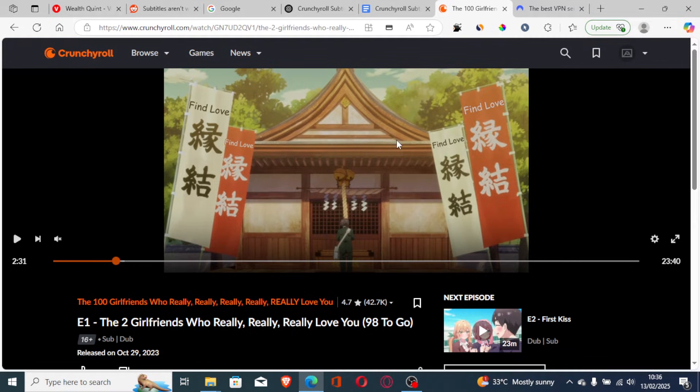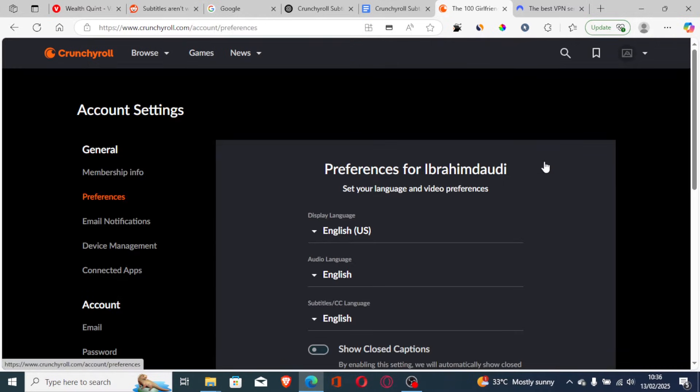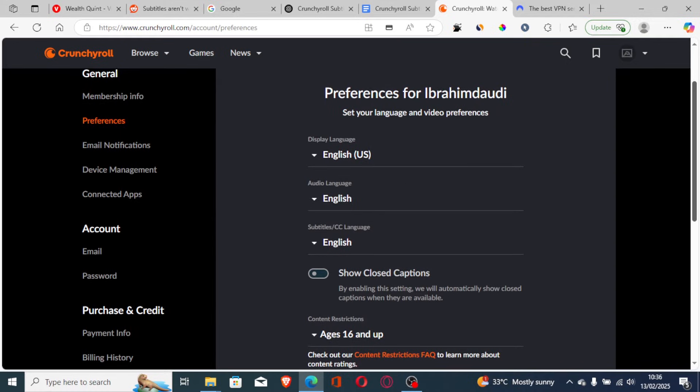If the subtitles aren't working on Crunchyroll, I was also facing this issue and I was able to fix it. Just go here on your profile, then go to Settings, then scroll down to the Preferences tab.